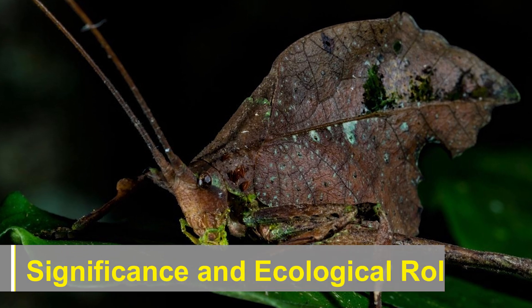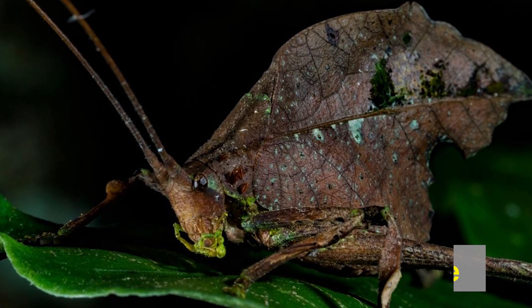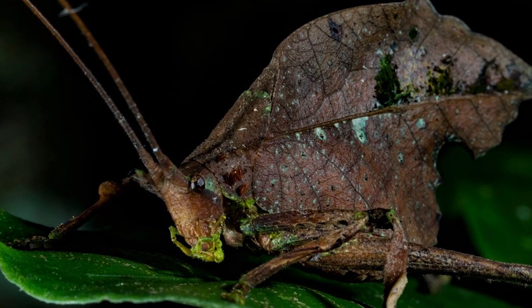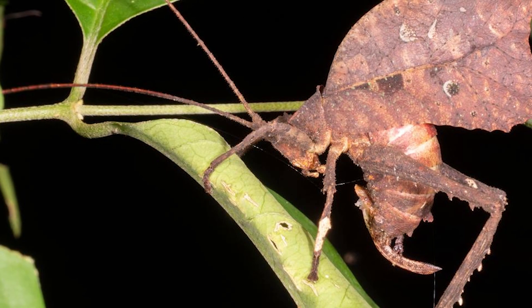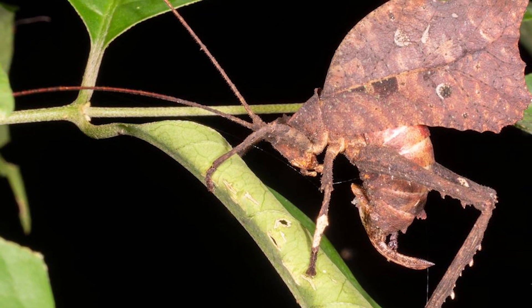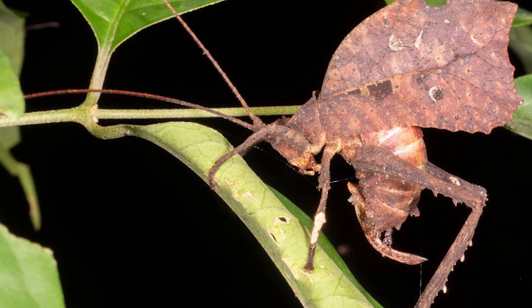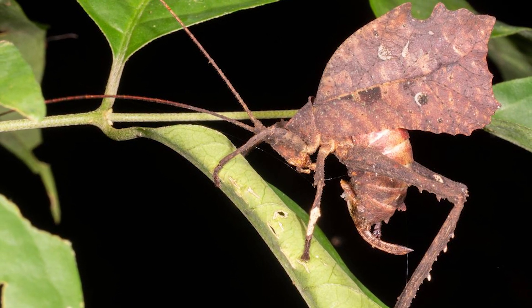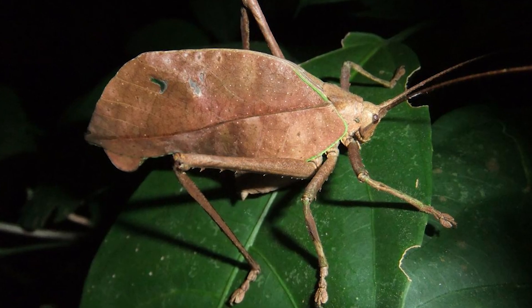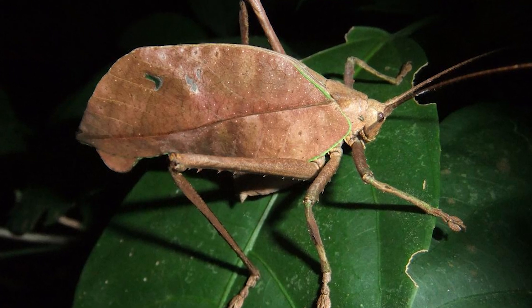Leaf-mimic katydids play a vital role in their ecosystems as both predators and prey. As predators, they help regulate plant-eating insect populations. On the other hand, they also serve as a food source for numerous insectivores, contributing to the intricate web of interactions that sustains biodiversity in their habitats.